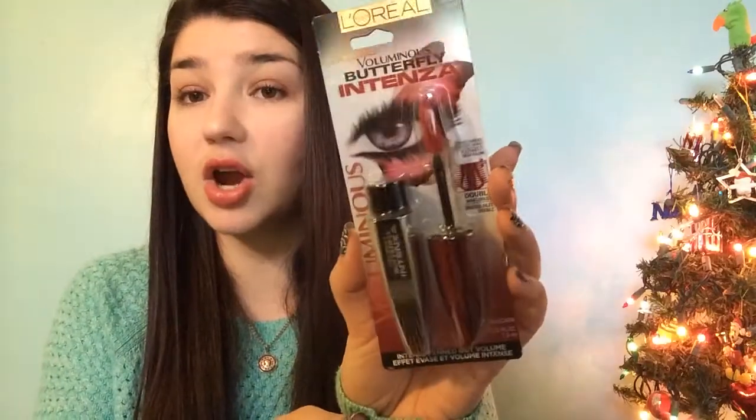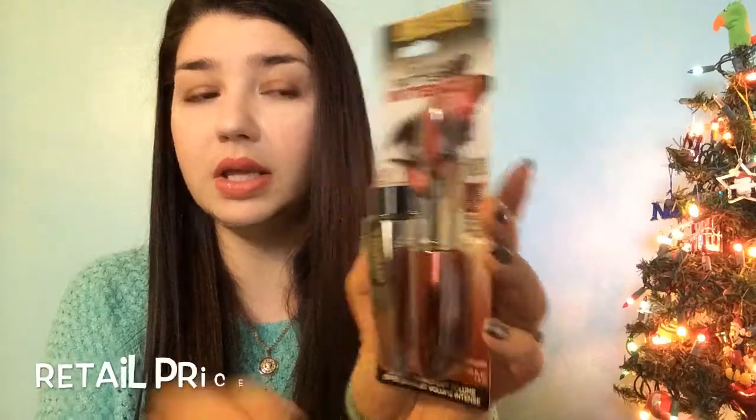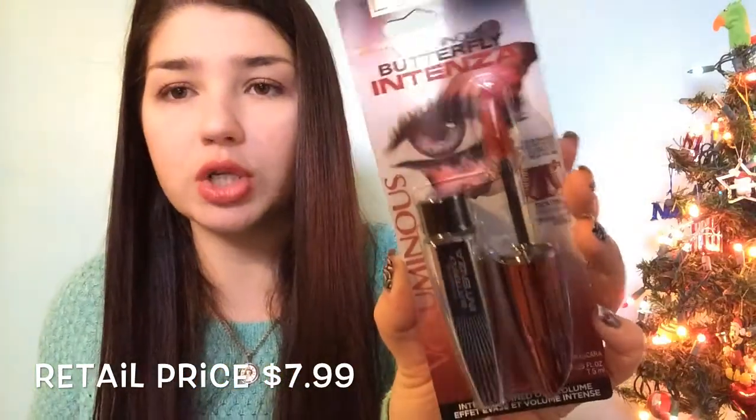I'm really excited to try this mascara — it's the L'Oreal Voluminous Butterfly Intensa mascara. It has their cool butterfly brush shape. I'm excited about this one, and this alone I think is probably worth ten dollars, so it basically pays for the whole box.